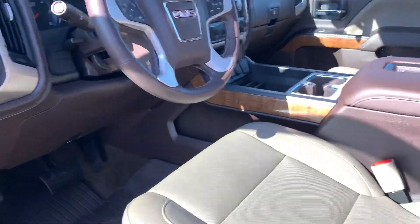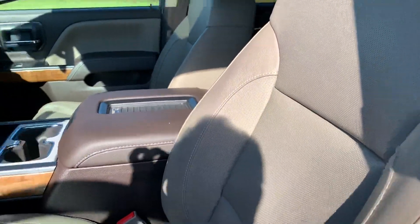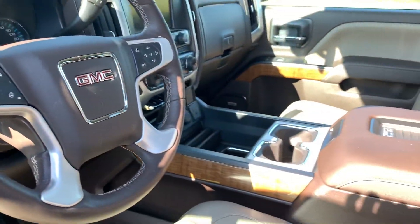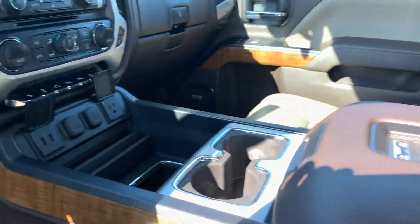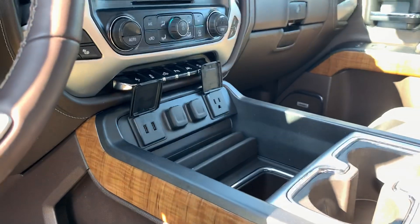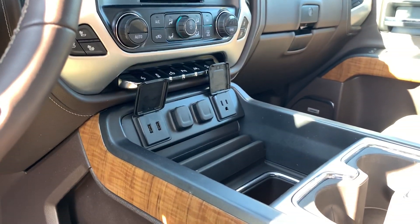Let's take a look at the inside. This one features the cocoa and dune interior, so it's got the dune colored tan leather seating with the cocoa accents. It does have the wood grain full center console. There you're going to see your wireless phone charger and a myriad of different charging points — two USB, cigarette style, and a 110.